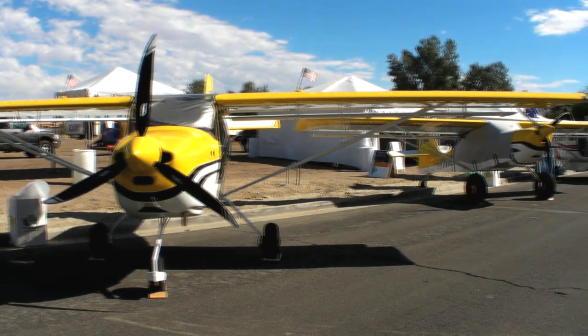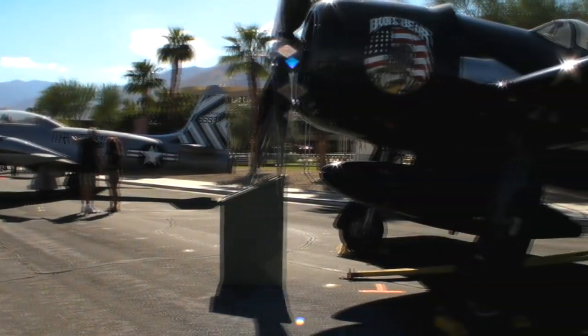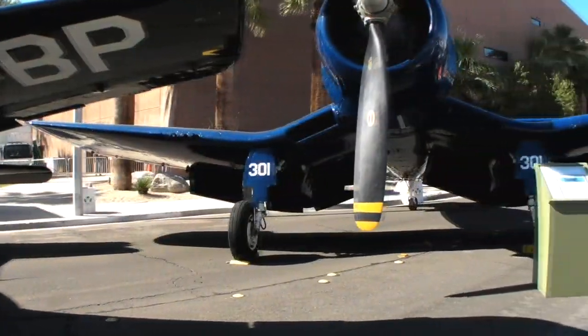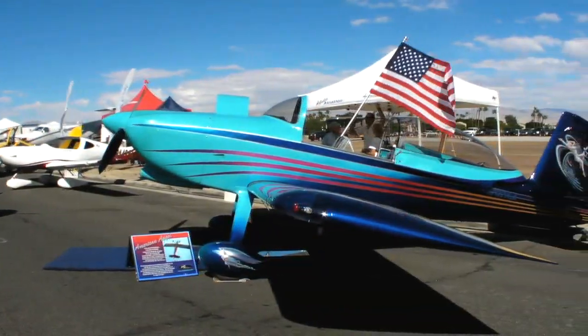One of the aircraft in the AOPA Summit's parade of planes at Palm Springs this year was a contradiction of sorts. It's one of the world's most popular home-built designs, but also one of the most unique personal expressions of a love of aviation and how it connects people. Here's John Starr to tell you about his very special airplane.